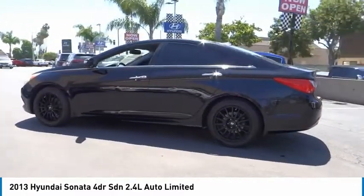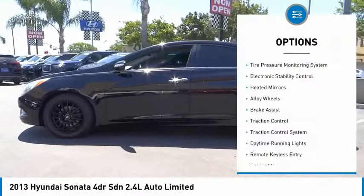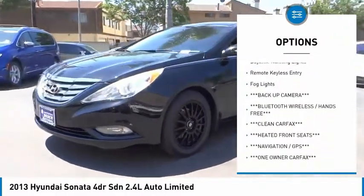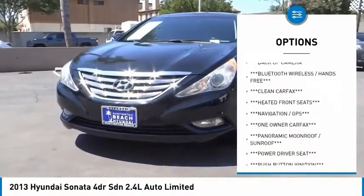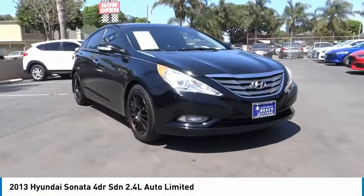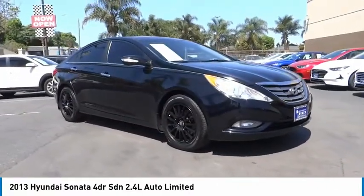Here are some of this vehicle's great options: tire pressure monitoring system, electronic stability control, heated mirrors, alloy wheels, brake assist, traction control system, daytime running lights, remote keyless entry, and fog lights.